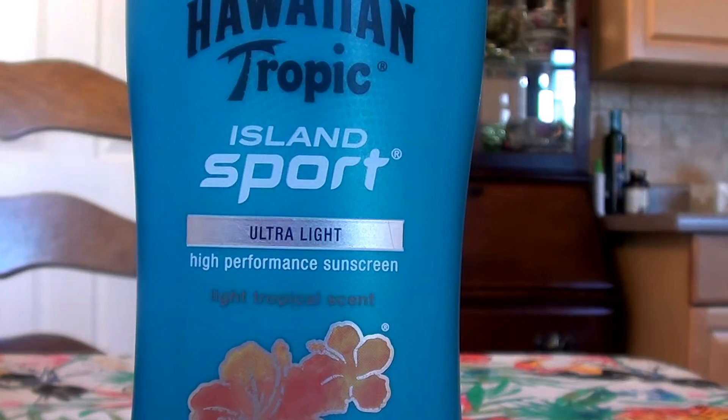This is the Hawaiian Tropic brand — the Hawaiian Tropic Island Sport Ultra Light High Performance Sunscreen. It is SPF 50, broad spectrum SPF 50. I go very heavy handed on my sunblock, especially if I'm going to be out in the pool or at the lake, beach, or ocean for any length of time — like one hour plus. I love this stuff. It definitely works. No sunburn. It super protects you. It smells absolutely delicious.